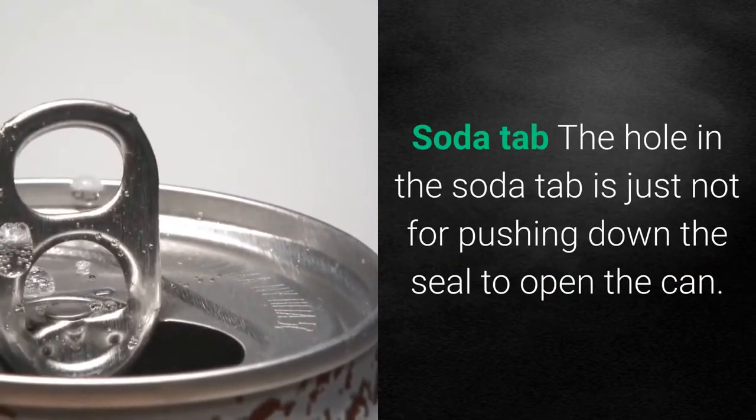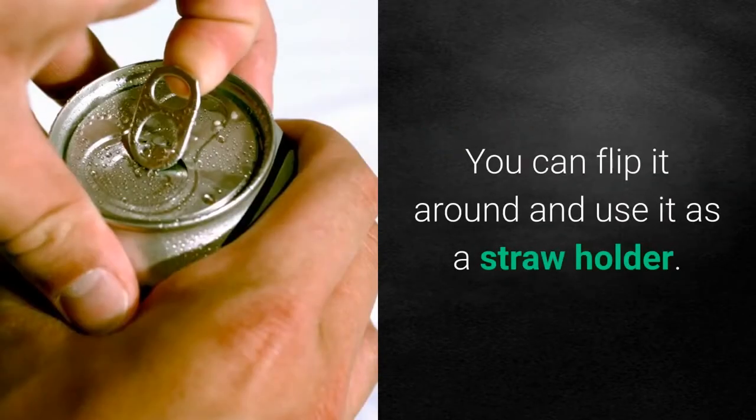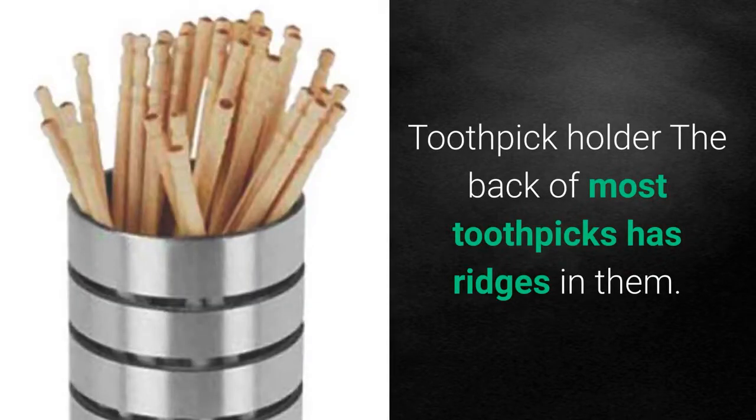The soda tab hole: the hole in the soda tab is not just for pushing down the seal to open the can — you can flip it around and use it as a straw holder.